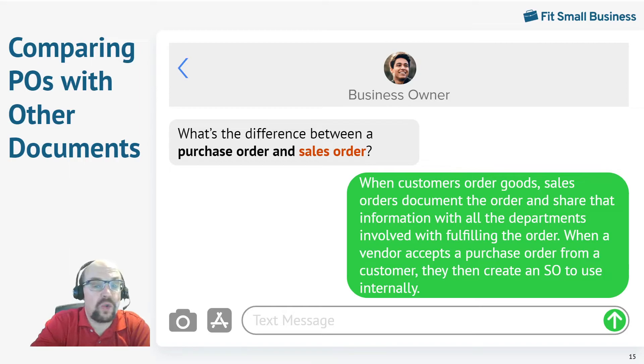What's the difference between a purchase order and a sales order? Purchase orders are issued by the customer when they purchase something. Sales orders are issued by the vendor upon receipt of a purchase order. The sales order confirms among the vendor's own departments — and they'll send a copy to the customer — that the purchase order has been received. The sales order gets circulated around the vendor's departments so that everybody can accumulate the proper goods and services to complete the order.